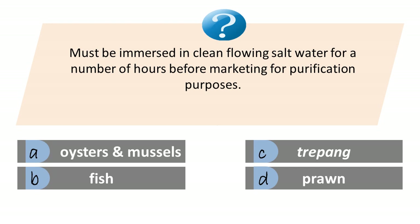Must be immersed in clean flowing salt water for a number of hours before marketing for purification purposes. A. Oysters and mussels. B. Fish. C. Trepang. D. Prawn. Answer is A. Oysters and mussels.